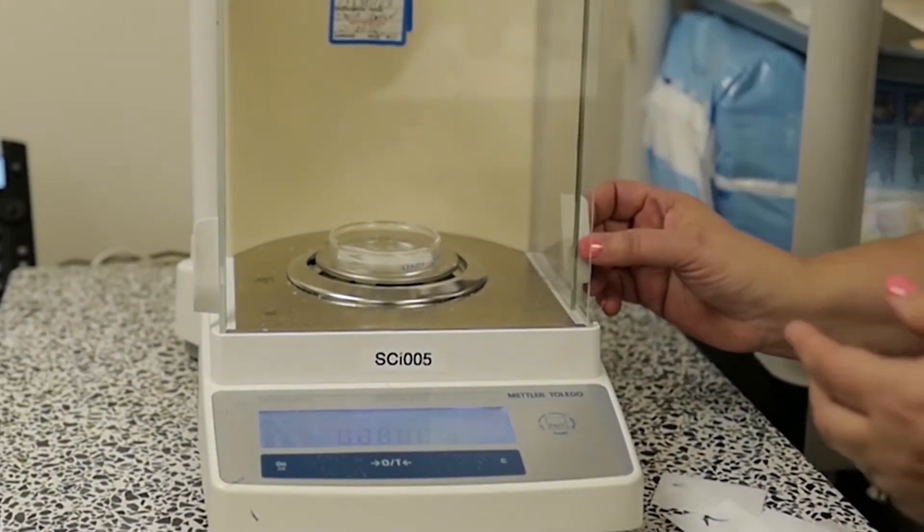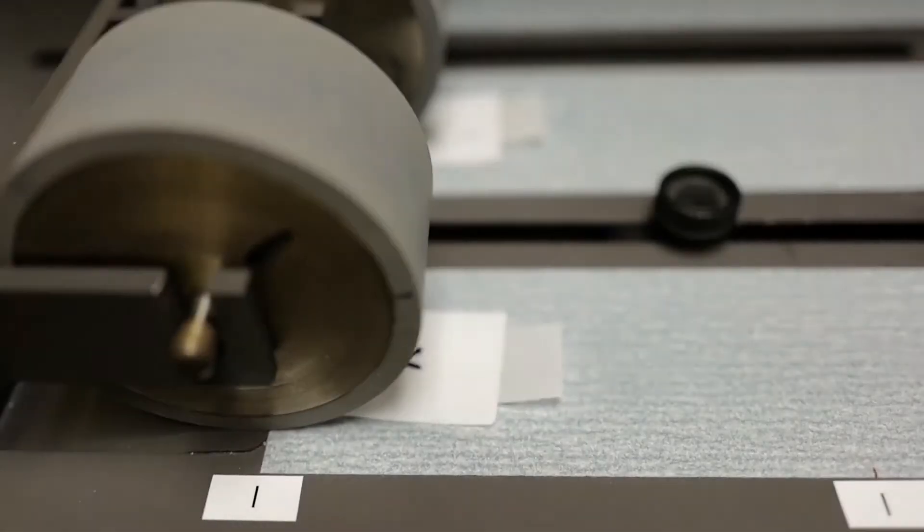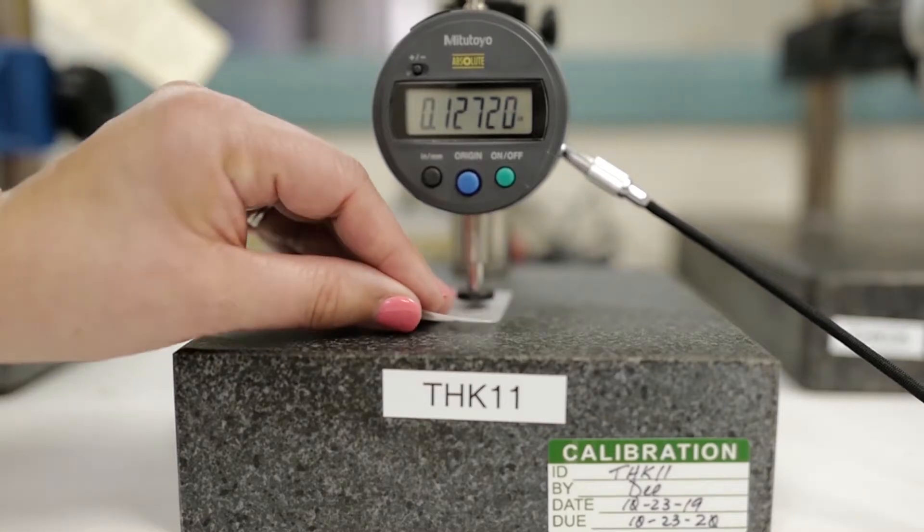In the R&D lab, we have a lot of different equipment. We have over 250 pieces, over 100 different standards we follow. We use mostly tensile testers, scales, and thickness gauges.